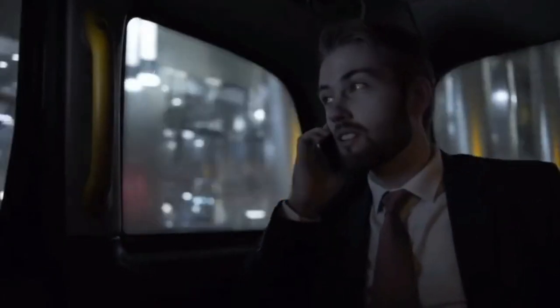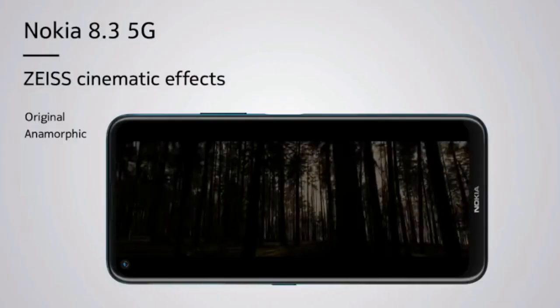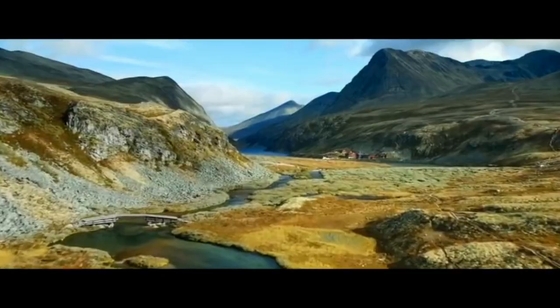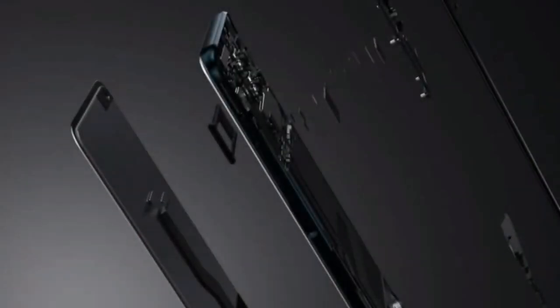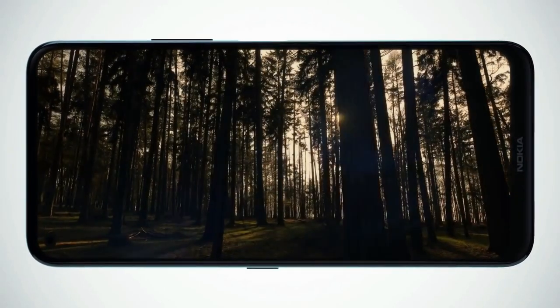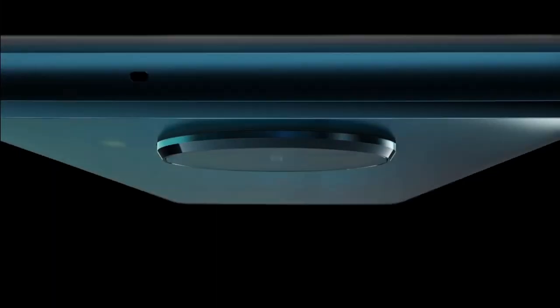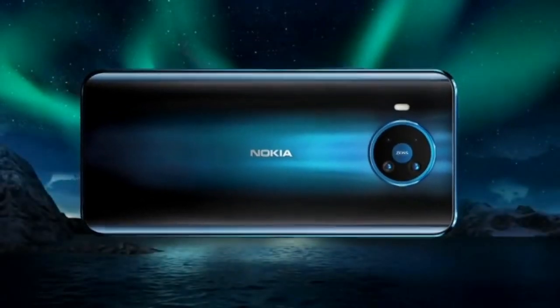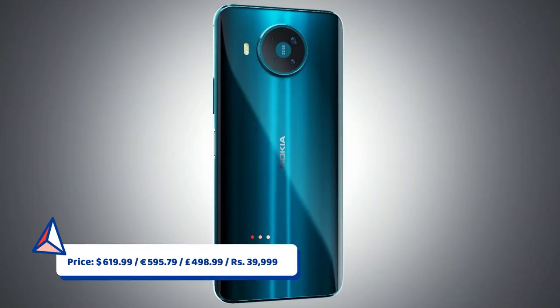There's a new mode called Action Cam Mode, specifically designed to capture smooth video using a higher frame rate of 60 FPS to improve footage for fast-moving subjects. The Nokia 8.3 5G is also capable of filming in 4K. Pictures are sharp and vibrant overall, with great photo quality and good dynamic range. There's a 4500 mAh battery with 18-watt fast charging support.